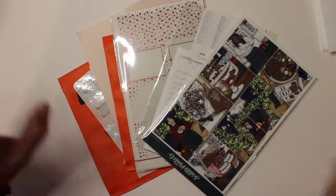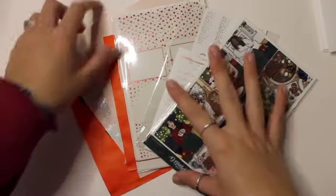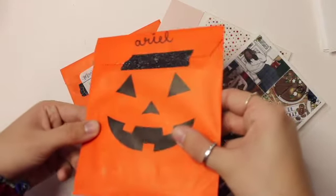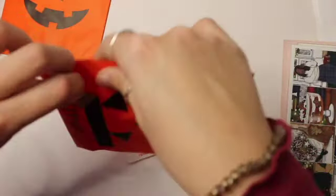Hey guys, it's Ariel and I'm going to be doing another portion of this haul. First off, I'm going to start with these — look how pretty this packaging is. I'm not sure who it's from yet. I'll have to see the company. I think it's from Magical Stickers though.